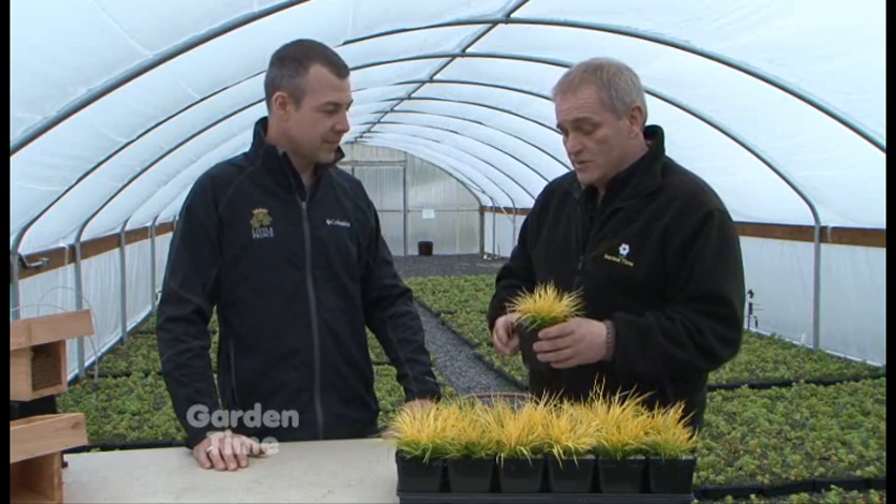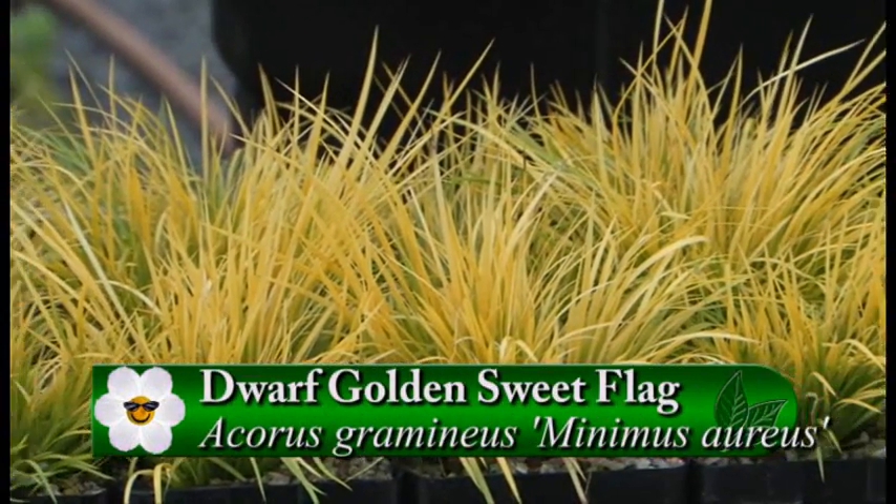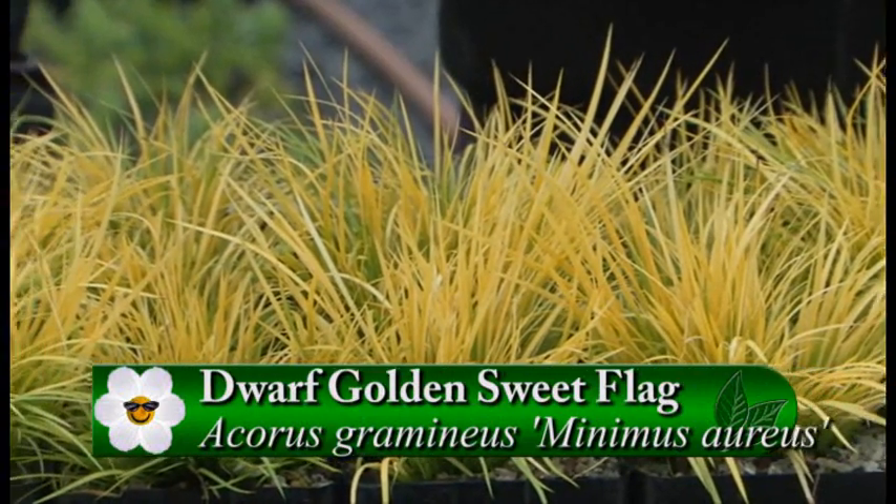The wonderful thing is the quality is great in every single line — you always have a great product out there. So tell me about this one. This is the Acorus Minimus Aureus. It's a dwarf sweet flag, and this one is a golden version. This guy only gets about three inches tall, which is nice.